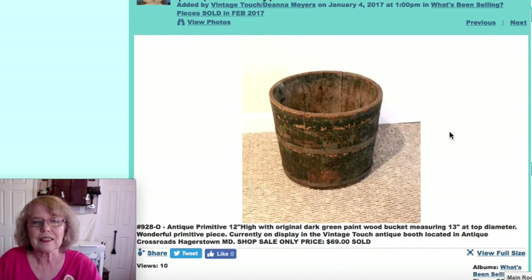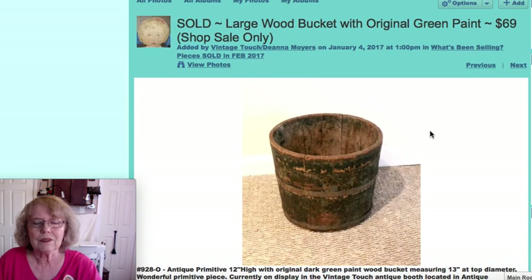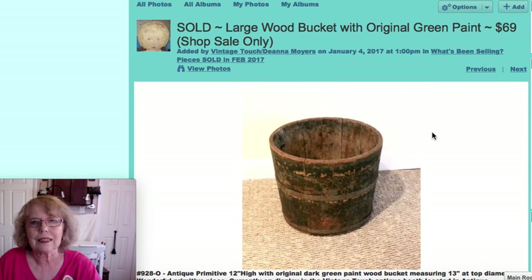This was a shop-sale-only item because of the weight — I wouldn't have shipped it. It's a 12-inch high primitive wood bucket with its original green paint. Very attractive, very desirable. That one sold for $69.